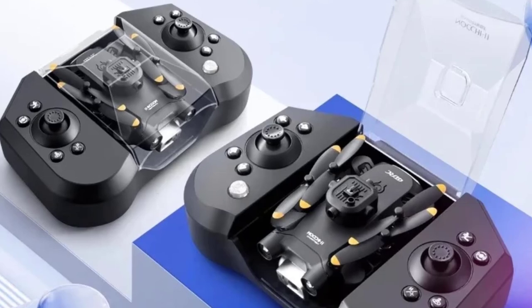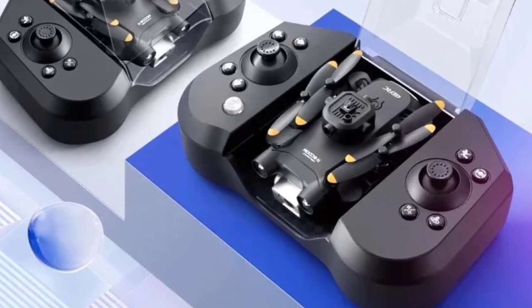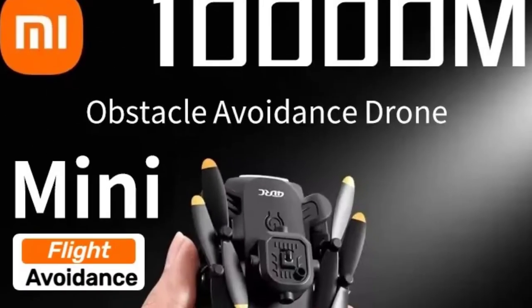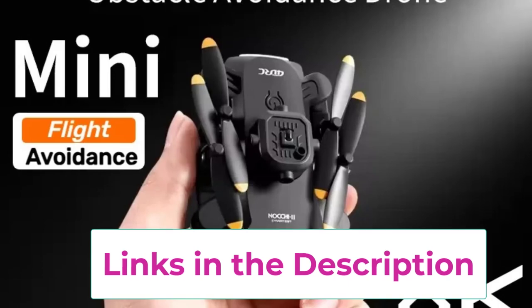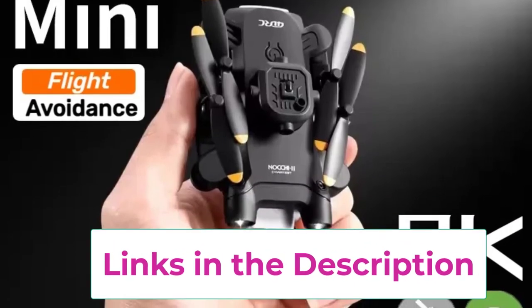The built-in GPS enables accurate positioning and stable flight, enhancing both control and the overall user experience. The V30 Mini Drone also boasts a long flight time, giving you extended play and shooting sessions. Its intelligent flight modes, such as Follow Me, Waypoint, and Return to Home, add versatility to your flying experience.